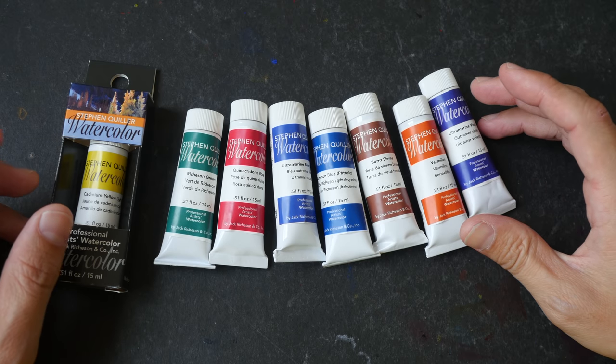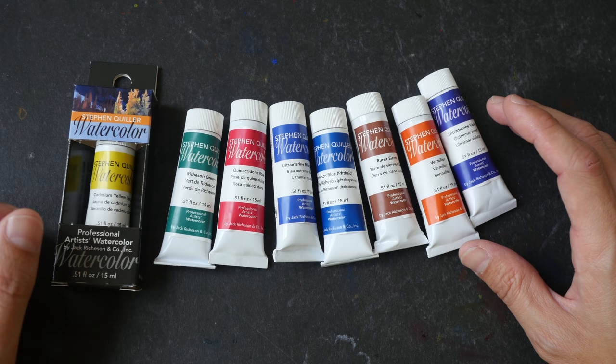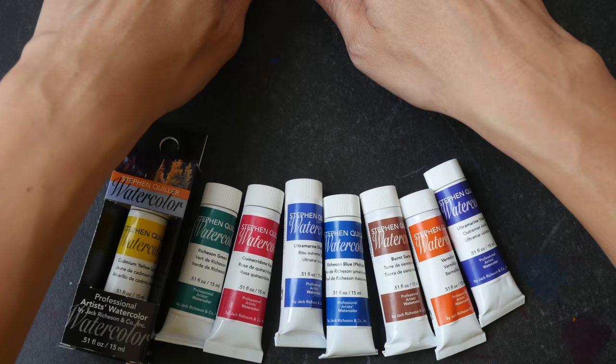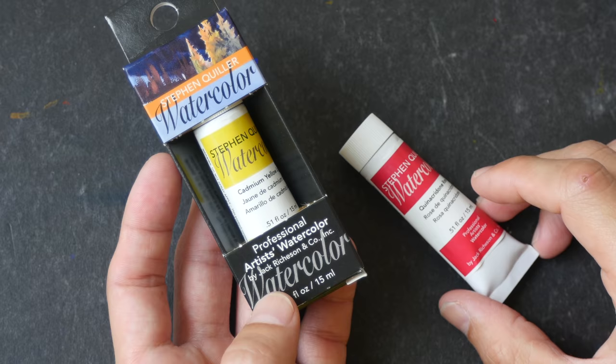Hey everyone, in today's video I'm going to review Stefan Quiller watercolor. I'm going to swatch out these eight new colors that I have just bought to let you see the quality for yourself, and I also want to talk about the quality. These are eight new colors that I have bought to add to my very limited selection of colors that I already have and have been using so far.